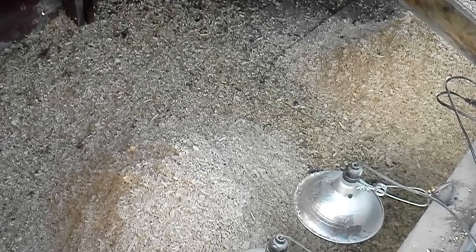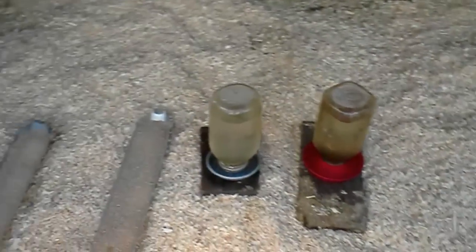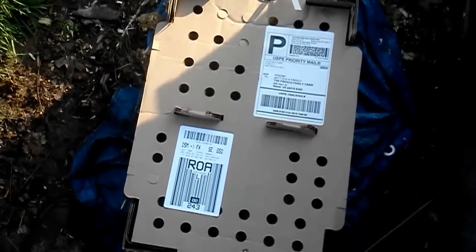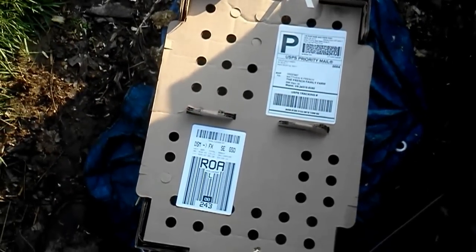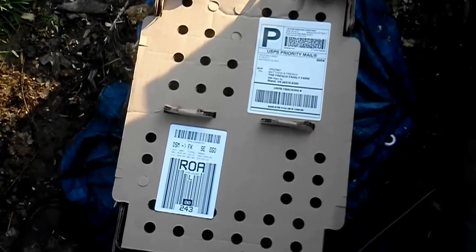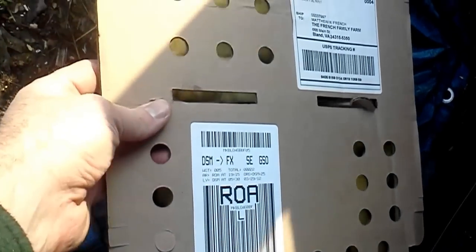All right, we've got everything in place now — all the sawdust is spread out and the brood house is ready for the chicks. We've got the waterers ready, some feed in there, and the lamps turned on. Now, this is how we get our chicks — just in case some folks wonder, we order them and they are overnighted to us through the post office. I picked these up this morning.